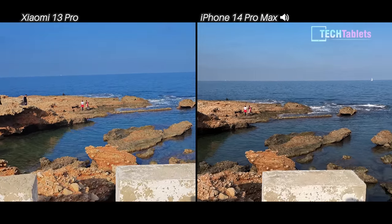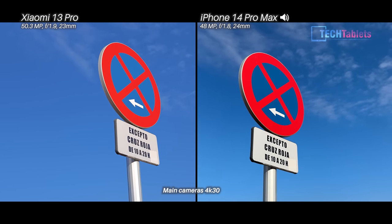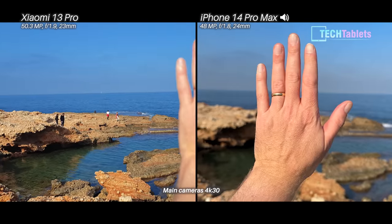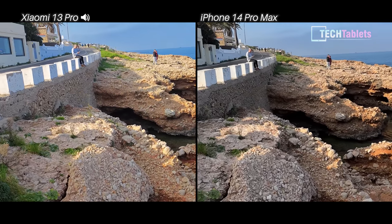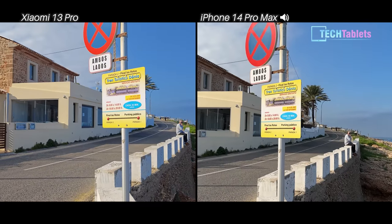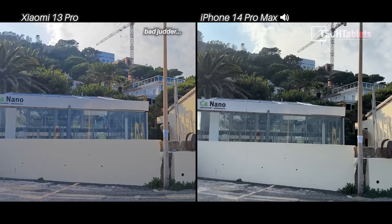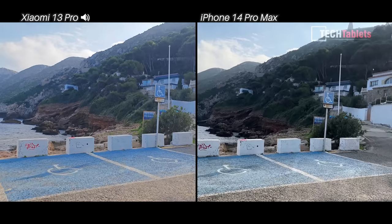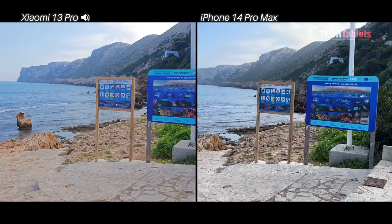Switching to rear cameras at 4K 30 — 48 megapixels on the iPhone versus the Xiaomi 13 Pro's 50-megapixel one-inch sensor. Focus on both seems rock solid with no issues. Swapping audio sources again to compare. Panning around shows no judder, and then sprinting ahead to test the optical and electronic image stabilization on both devices.